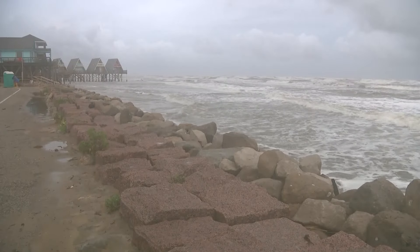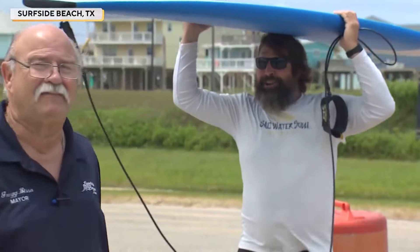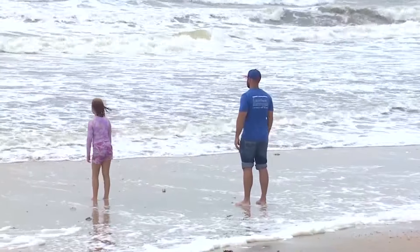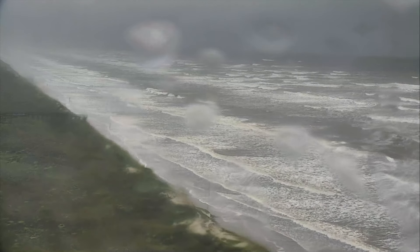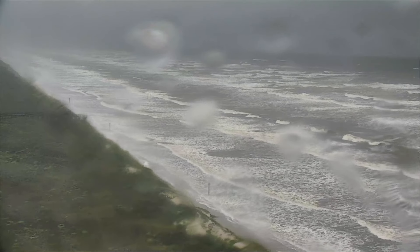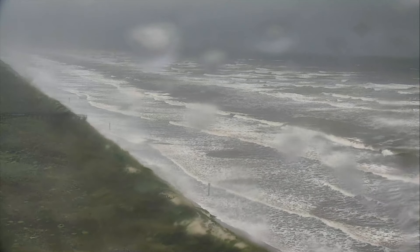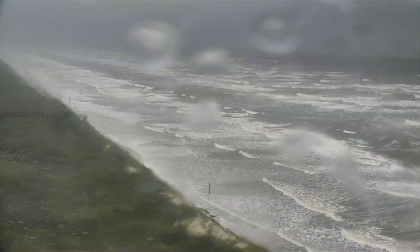The National Hurricane Center issued a tropical storm warning that stretches across nearly the entirety of the state's coastline. Right now we're turning to a live look at the Gulf Coast as winds begin to kick up even more. This is a look at the tide from the Seagull Condos in Port Aransas — you can see the surf really picking up, barely any beach there at all.